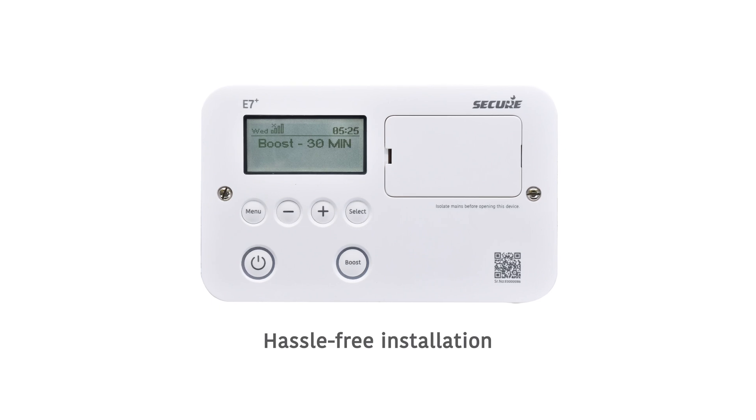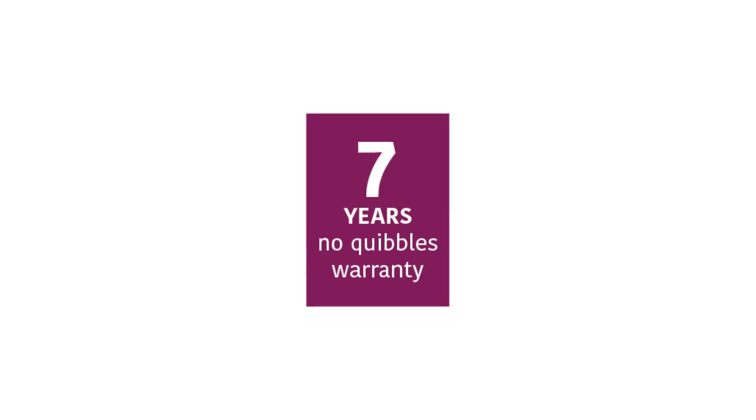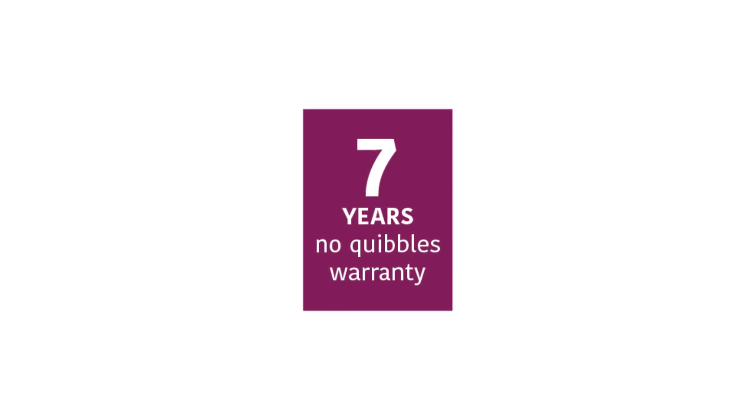Designed to be easy to install and use, whether it's for retrofits or new installations. The E7 Plus also now comes with a 7-year no-quibble warranty.